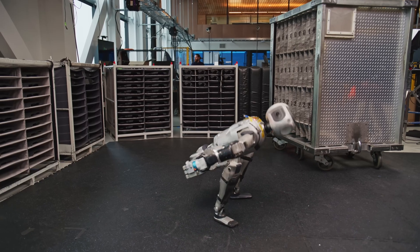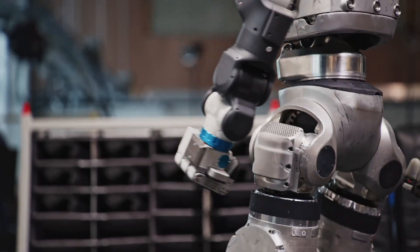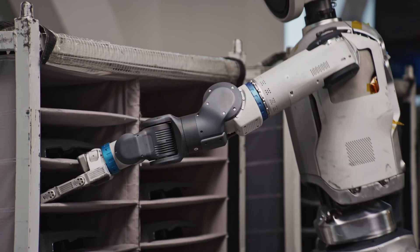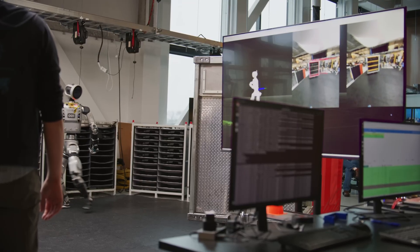Hello everyone. Today we will explore the brand new video from Boston Dynamics called Walk, Run, Crawl, RL Fun, posted on YouTube on March 19, 2025, 1 minute and 10 seconds long.